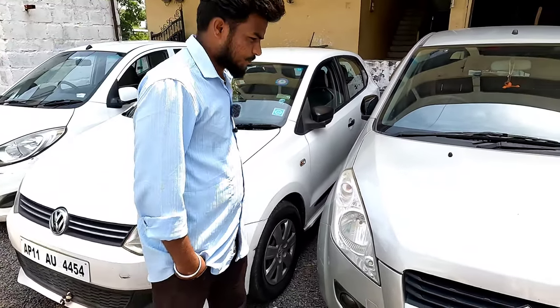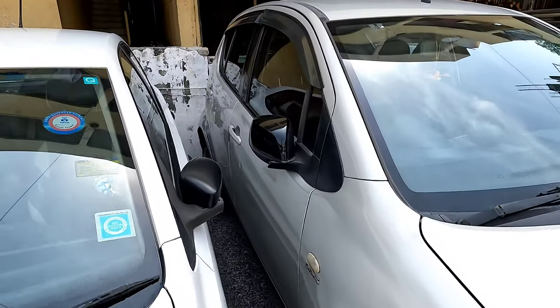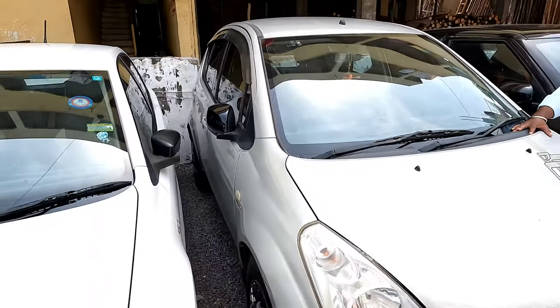Volkswagen Polo — okay. Maruti Ridge — okay, 2011 model. This is 3,53,000. This is the model.